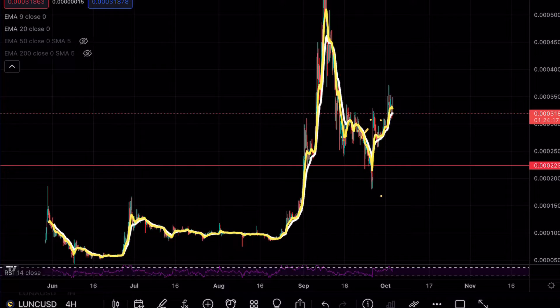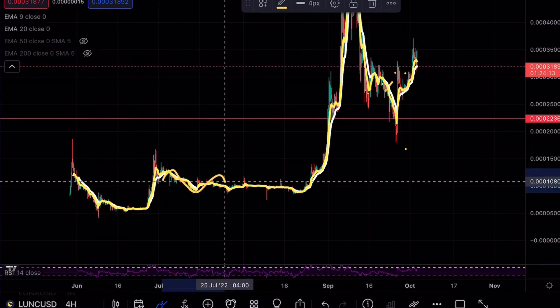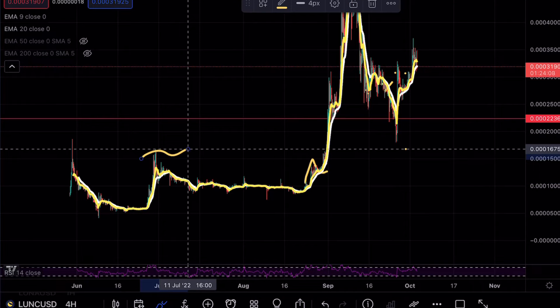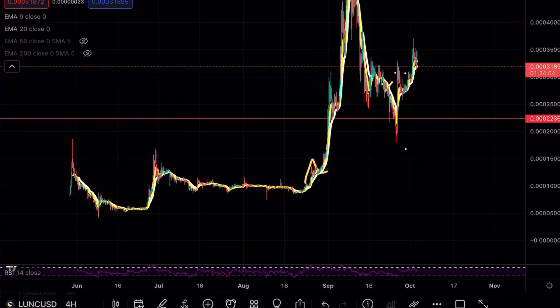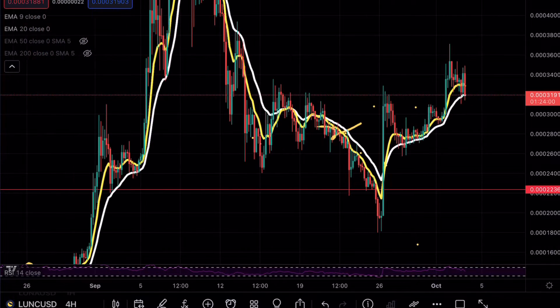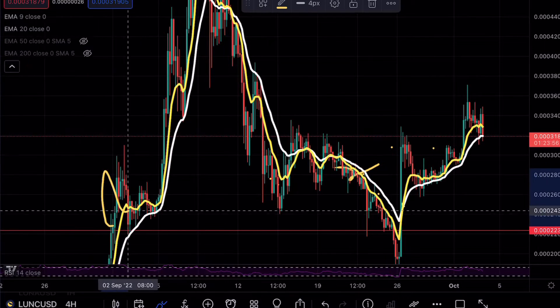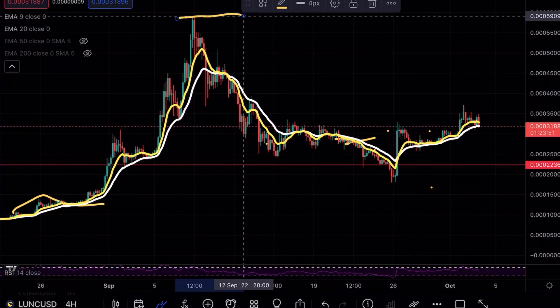We did see a very large consolidation stage from July till September where Luna just kind of stayed stable. We did see that push above — we broke that previous resistance and then we had a very large move creating a new high. We did find a beautiful support zone here at the 22.362, and that was a confirmation for a support level with the continuation pattern pushing higher and higher before we finally found our local top at 59,096.